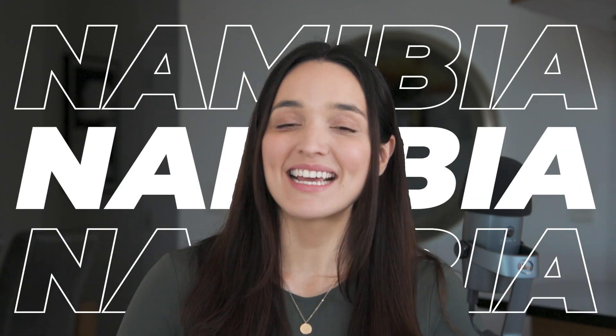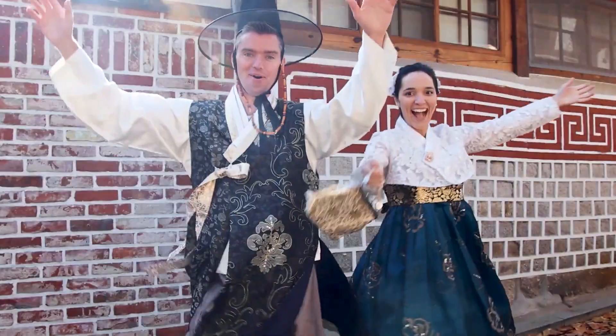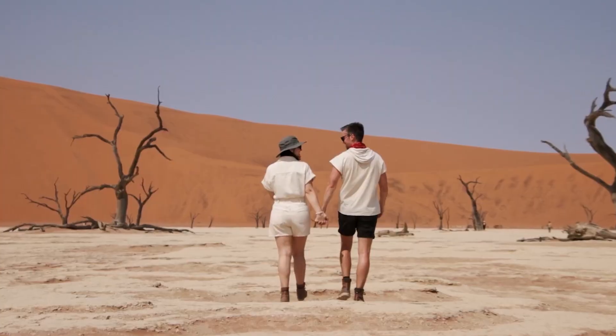Is Namibia on your bucket list? Let me tell you, you're not going to be disappointed. After traveling to over 30 countries, Namibia has easily taken its spot among our favorite destinations.